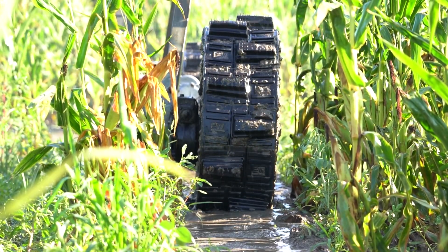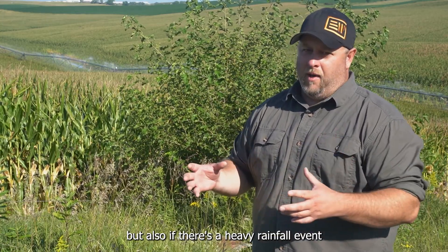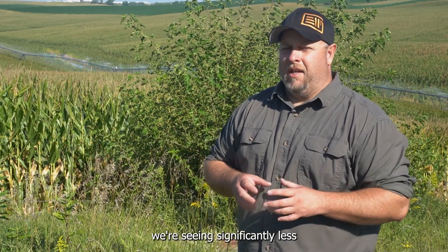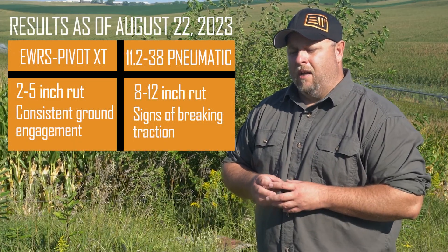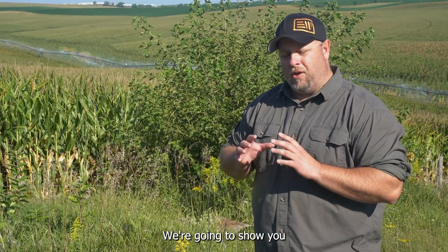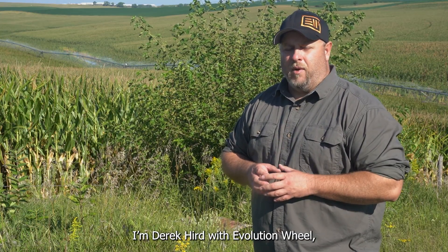To summarize where we're at: the XT tire is handling that low spot really well with the silt — not only is it able to get through, but if there's a heavy rainfall event and it's filled with silt, that tire is able to cut it and keep going. In the other parts of the field we're seeing significantly less rutting and tracking compared to the 11-238 Pneumatics — about 75 percent less rutting. We're going to come back and show you how the pivot tracks end the season and give you some final results, but as of right now, that's where we're at. I'm Derek Kerr with Evolution Wheel — we'll talk to you soon.